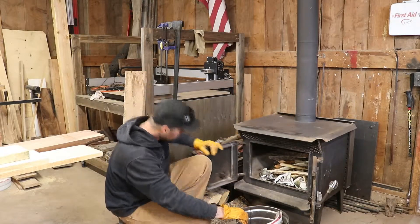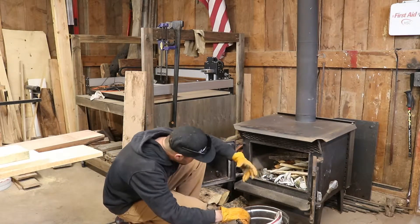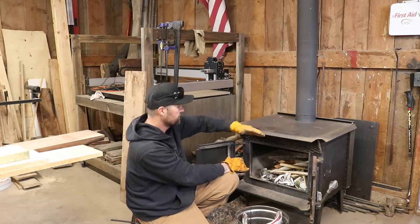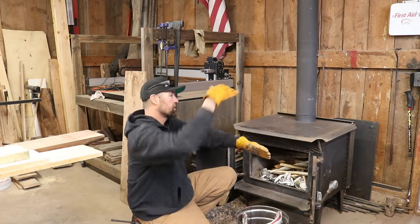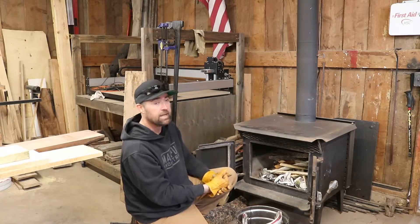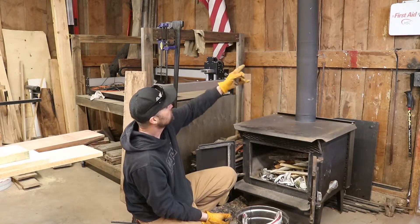It's heavy duty — it's got all the fire bricks inside which help retain the heat. It's got a metal bar that heats up and allows the smoke to carry over. Without being too scientific, I know it helps the stove heat and retain heat better.